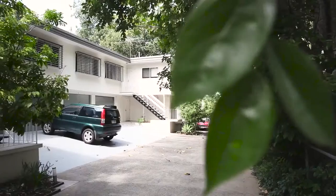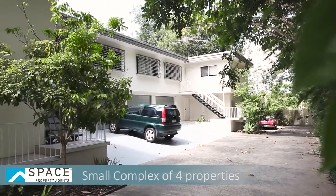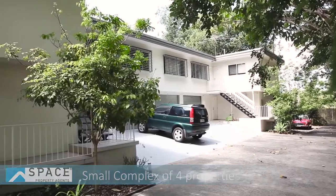Hi, I'm Nicole Devine from Space Property Agents and welcome to 115 Woodcock Street, Paddington. For those of you who have been searching for a townhome this year, you will know that they are few and far between in Paddington. This townhouse is located in a small boutique complex of just four properties and it holds prime position at the front of the complex.